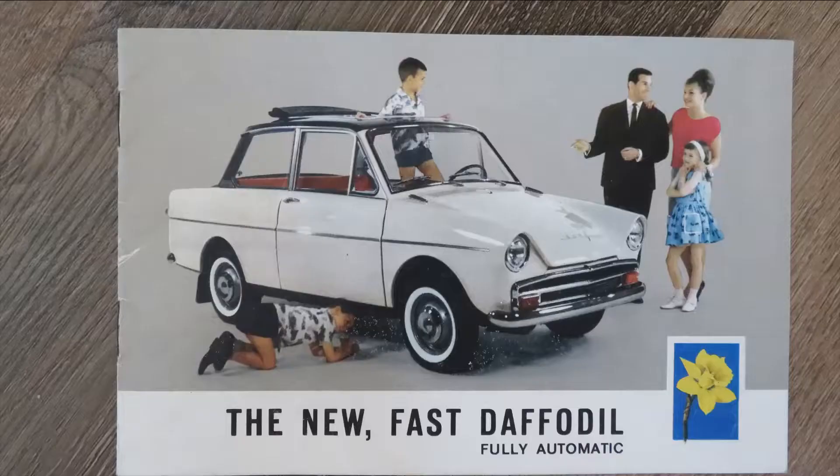Let's open this brochure up and see what else we can see. Here we go — we can see this first cover in a little bit more detail. It says 'the new fast Daffodil.' I don't think the word fast and DAF has ever really been used together. And as it's showing here, fully automatic — yes, it's using that VarioMatic transmission. I always have to be careful — I often call it the VarioMatic gearbox, but of course there are no gears. It's really the VarioMatic transmission, or CVT, a continuously variable transmission.